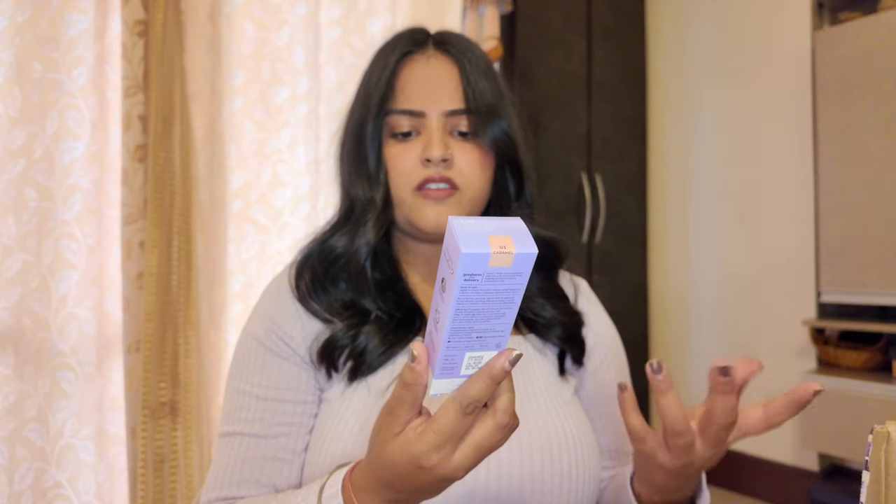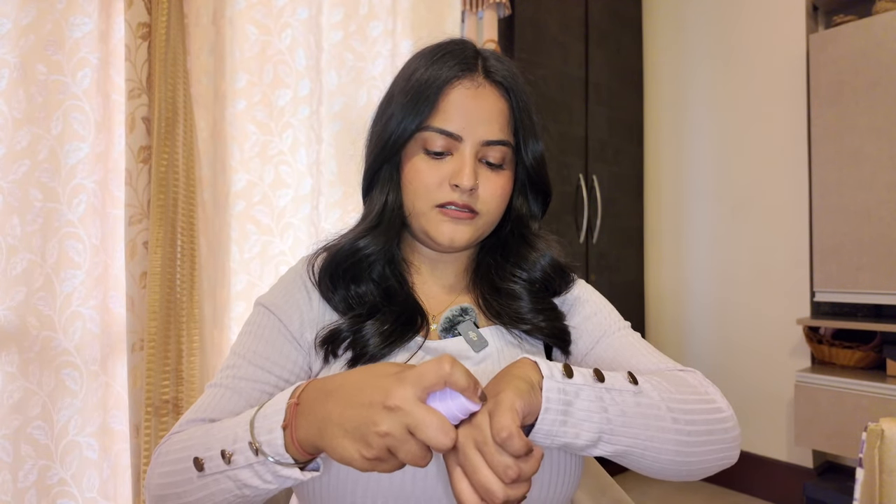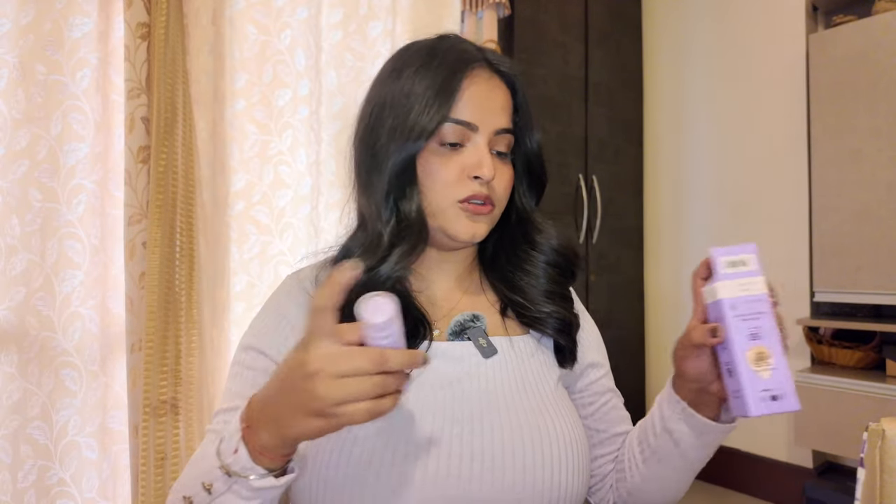Next I have the Super Power BB Serum with SPF 50 PA++++, 3% niacinamide, 1% kojic acid, and plum extract. I got it in shade 03 Caramel. I like the packaging — it has an airtight pump bottle. However, I do not like that it only has four shades; with such a vast variety of skin tones in India, four shades is just not good enough. I applied a little oil first and then the BB cream, and it looks very light on me — very sheer coverage. My first impression is that I don't like it much, but let's see how it performs.